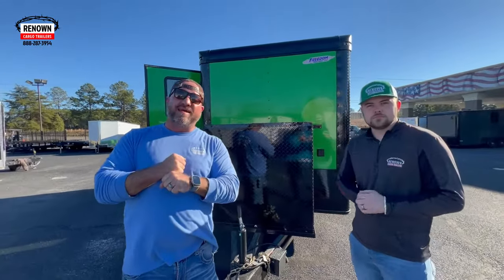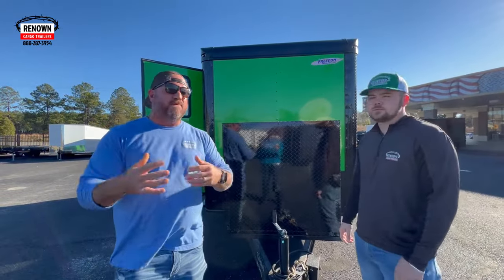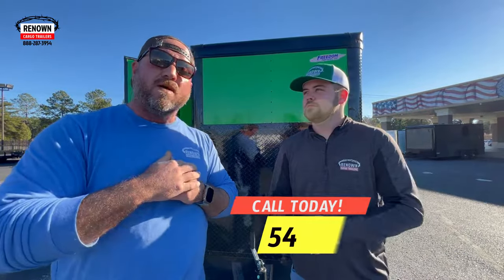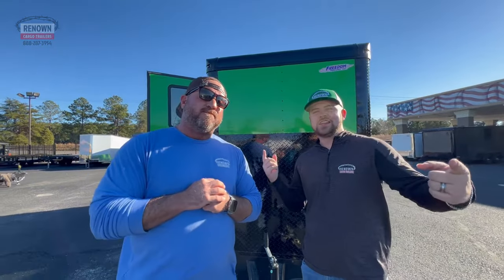This is the electric green polycore blackout special pet grooming trailer. We went from being beginners to experts — I believe we build the best pet grooming trailer in the industry, hands down. I've seen them all, I've been to pet grooming conventions, and there's nobody out there that can touch our product. If you're interested in starting your own business or getting into pet grooming, give us a call at Renowned Cargo Trailers: 1-888-287-3954. Find us at renowncargotrailers.com, Facebook, TikTok — we're all over the place. We can't wait to earn your business. Until then, y'all be blessed!